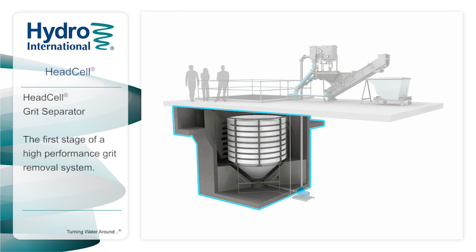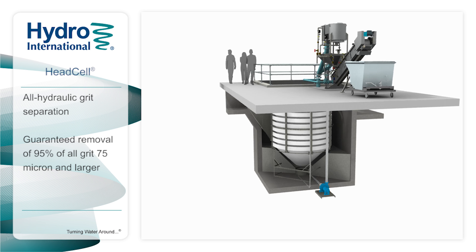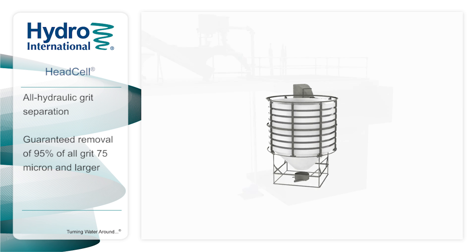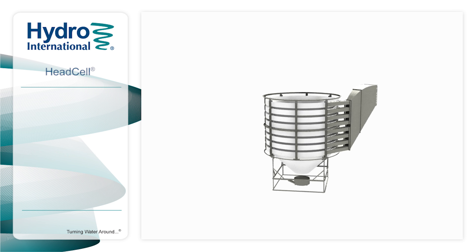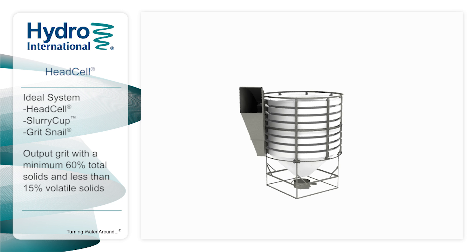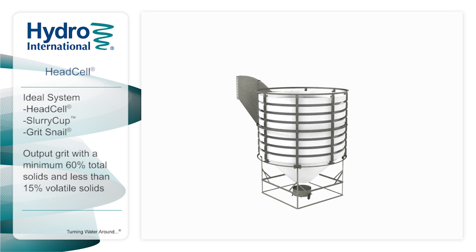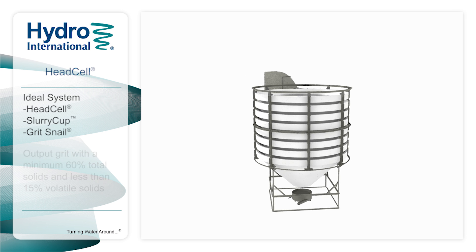Here we present the HEDCEL stacked tray grit separator, the first stage of an advanced grit management system. HEDCEL is an all-hydraulic grit separation device that can be designed for guaranteed removal of 95% of all grit 75 microns and larger. When used with a Hydro International high-performance washing and dewatering system, such as Slurry Cup and Grit Snail, the HEDCEL can produce grit with a minimum of 60% total solids and less than 15% volatile solids.